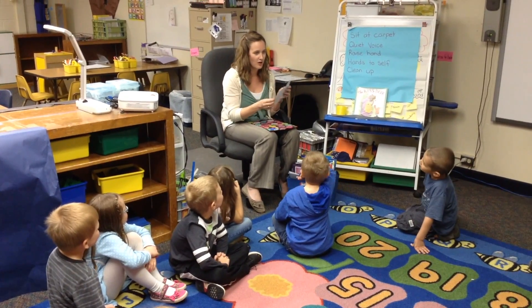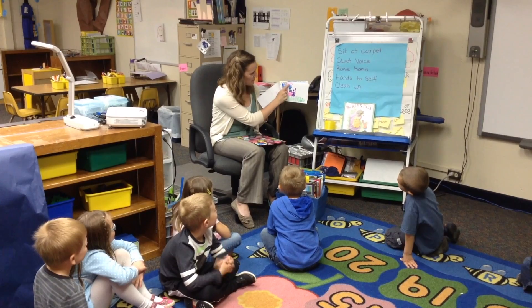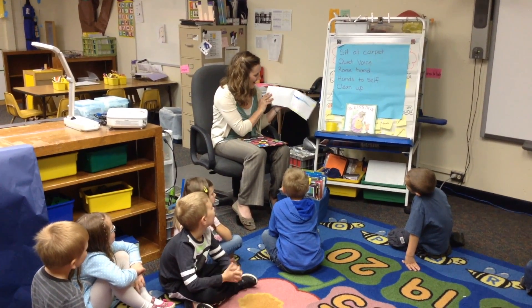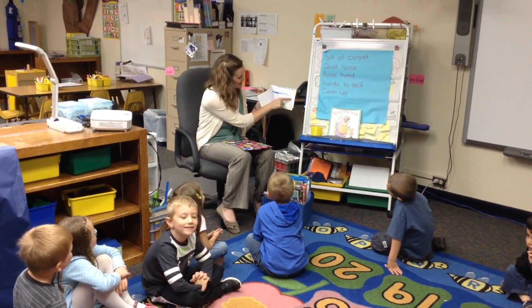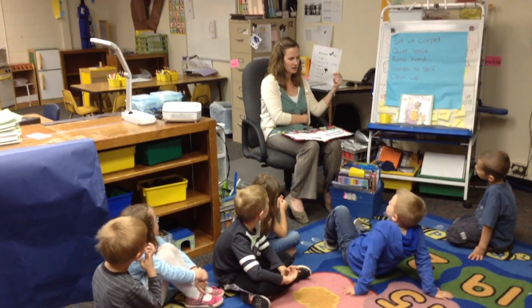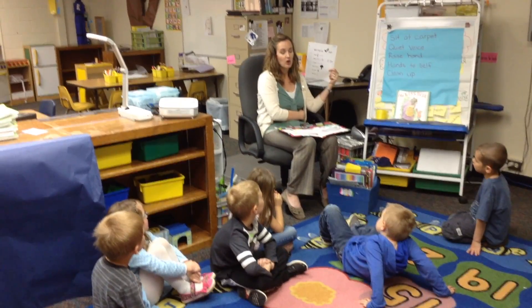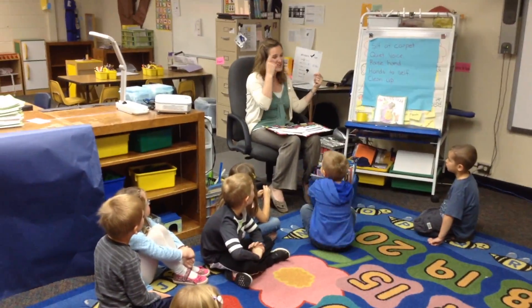We do writer's workshop twice a week in 4K. At this point in the year, kids are beginning to label stories and put words in their stories. At the beginning of the year, it is allowing the kids just to have that introduction to writing and drawing pictures. But it is amazing how far the kids come — you can see here at the end of the year, they are getting ready to write actual stories and they are proud to call themselves authors.